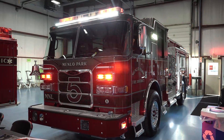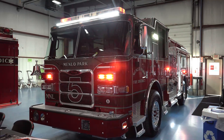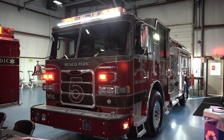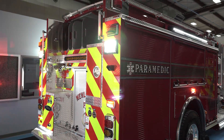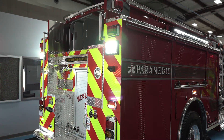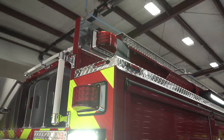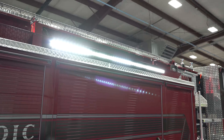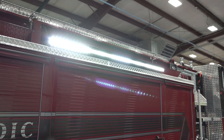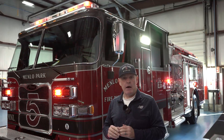That concludes our tour of our new engine. I want to thank our fire board of directors for supporting these purchases and allowing us to standardize our fleet and set us up for the next 10 to 15 years. I want to thank former Fire Chief Harold Chapulham and our current Fire Chief Mark Lorenzen, and also our apparatus committee and all the Menlo Park firefighters who helped give us the ideas to put these rigs together. Thank you and stay safe.